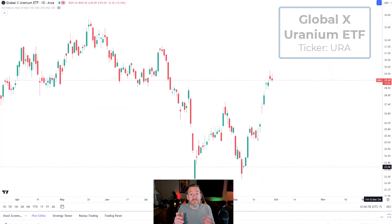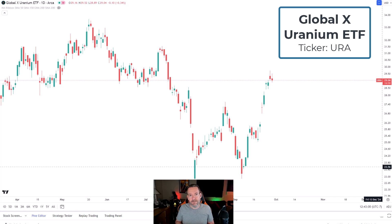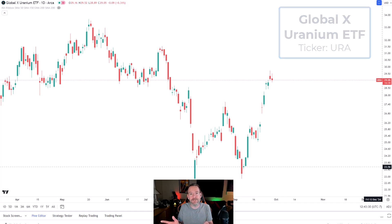Let's start with the GlobalX Uranium ETF with the ticker symbol URA. One of the major reasons I like this ETF is it makes it simple. If you don't want to learn about each of the individual players in the space, you don't have to. GlobalX has gone out and selected a number of different players in the space, and it has created this ETF so that you can just invest in one product and get exposure to the entire sector.